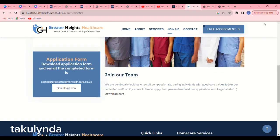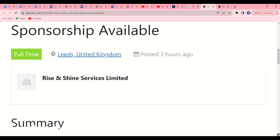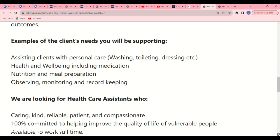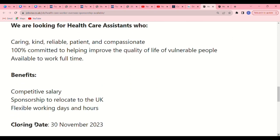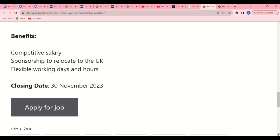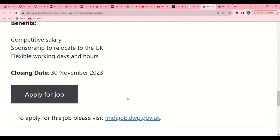The next opportunity is for the position of a healthcare worker offering overseas sponsorship. The care home is Rise and Shine Services Limited. This job was posted three hours ago and they offer visa sponsorship. Their benefits include competitive salary, sponsorship to relocate to the UK, and flexible working days and hours. The closing date is the 30th of November 2023, so you still have a little time. Click 'Apply Now' and it will direct you to findajob.dwp.gov.uk to submit your application.